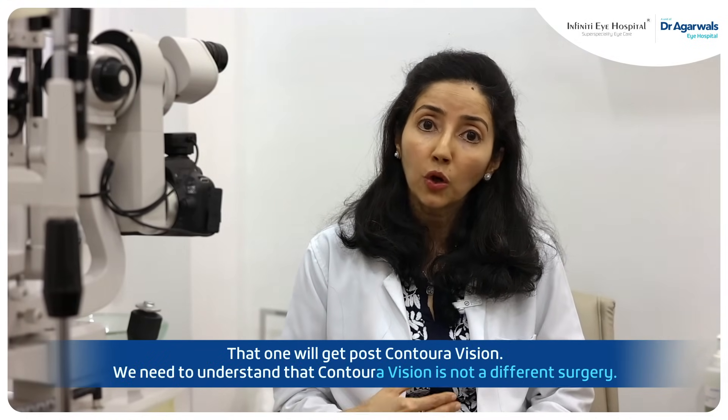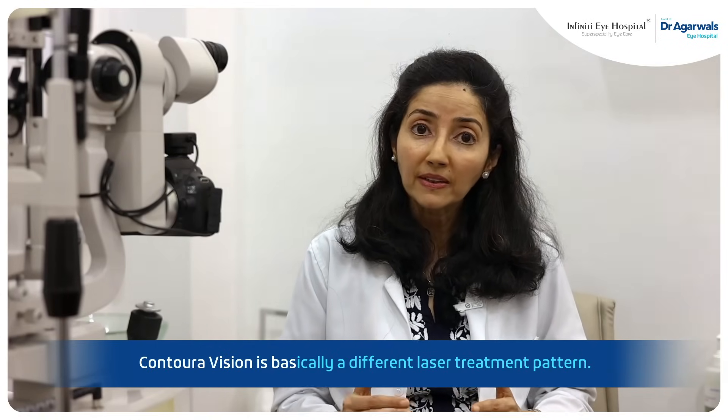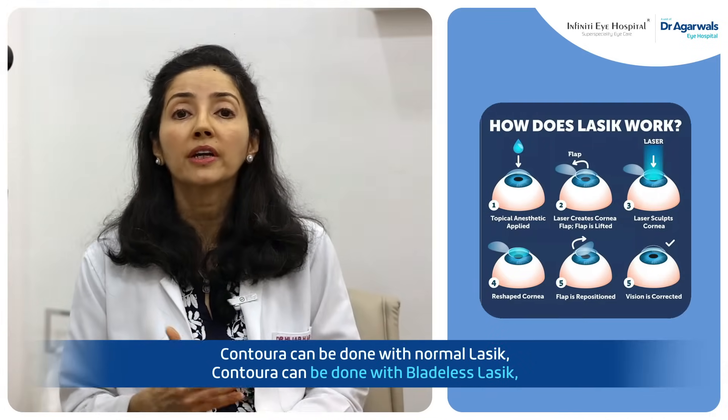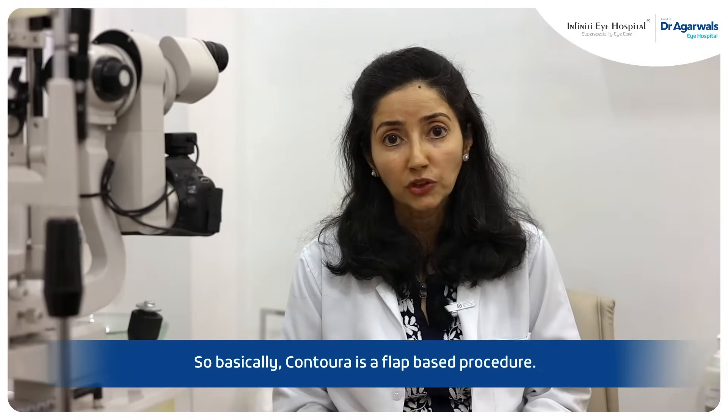We need to understand that Contoural vision is not a different surgery — it is basically a different laser treatment pattern. Contoural can be done with normal LASIK, and Contoural can be done with bladeless LASIK. So basically Contoural is a flap-based procedure.